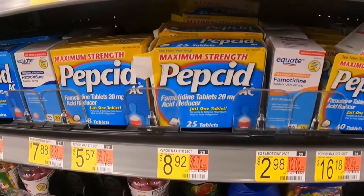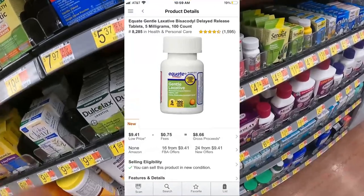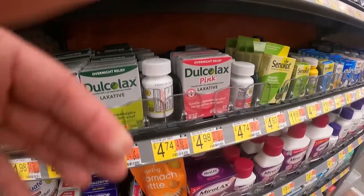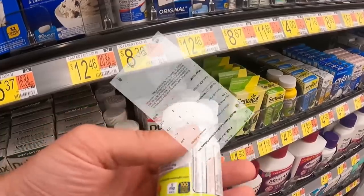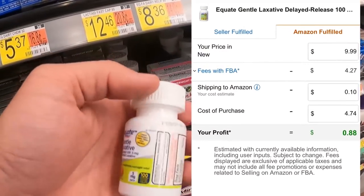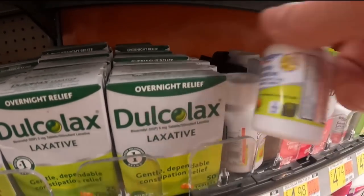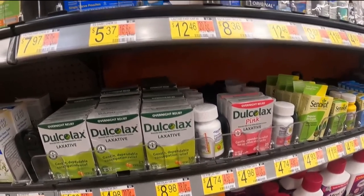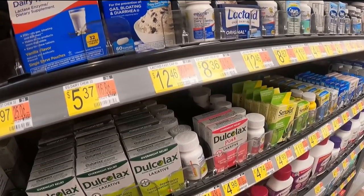The issue with products like heartburn medicine or laxatives is that Walmart is constantly changing the UPC codes and other details to combat retail arbitrage. When you sell on Amazon, the bottle in your hand has to match everything in the listing — if the pill shape or active ingredients change, it's no longer a viable way to sell. But don't worry, we're going to find ways around that.